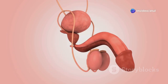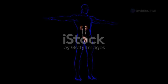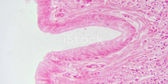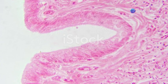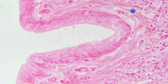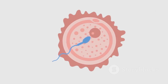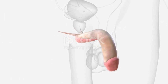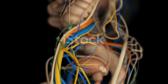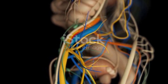The grand finale of this incredible process is ejaculation. When arousal reaches its peak, the semen — packed with millions of sperm — is forcefully expelled through the urethra, the tube running through the penis. This expulsion sends the sperm on their final mission to fertilize an egg and create life. And that, my friends, is the incredible journey of the male reproductive system. From the testes to the urethra, it's a marvel of biology and a testament to the power of life itself.